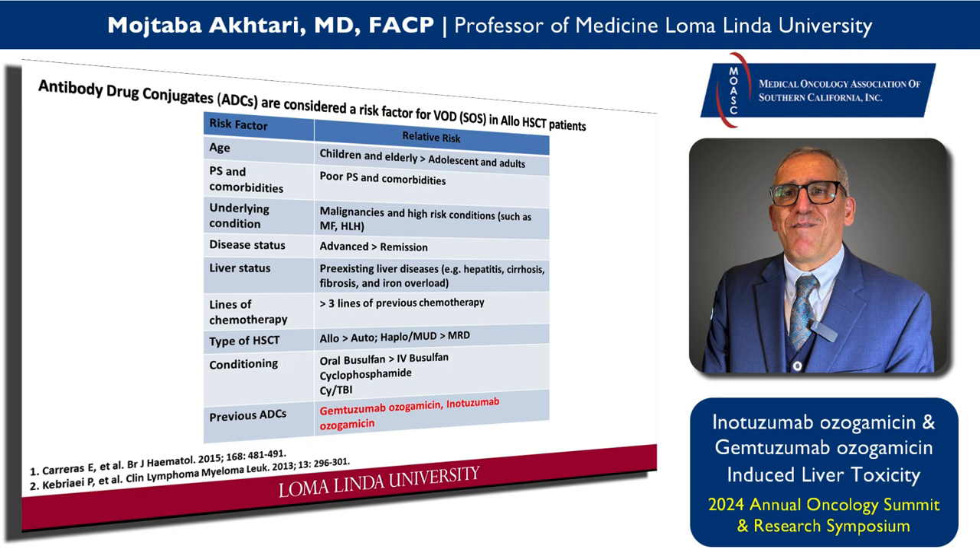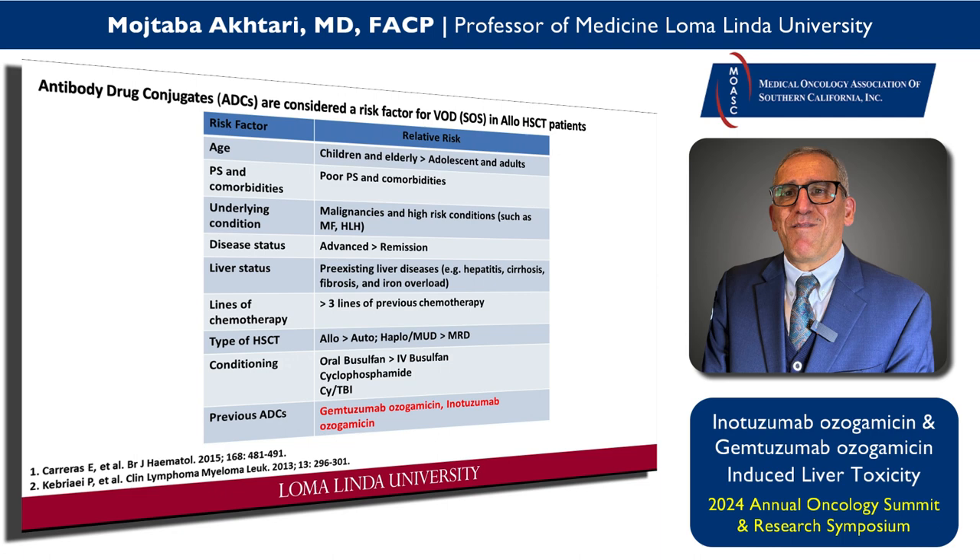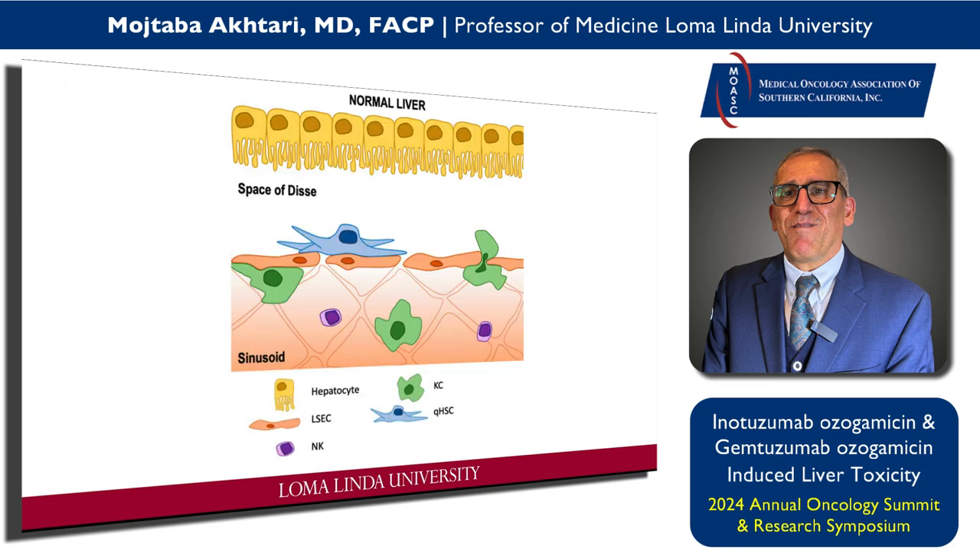This comes up on board exams — remember it. So where does this happen? After my first patient, I started reading more about this. It starts in a small area of the liver called the space of Disse. This was a German histologist and anatomist who traveled from Germany to Japan and taught histology in Tokyo. He described the space of Disse in 1880. It sits between the sinusoidal space and hepatocytes.